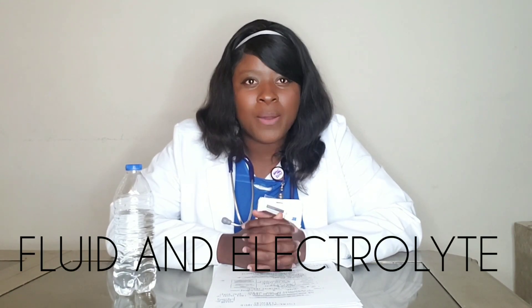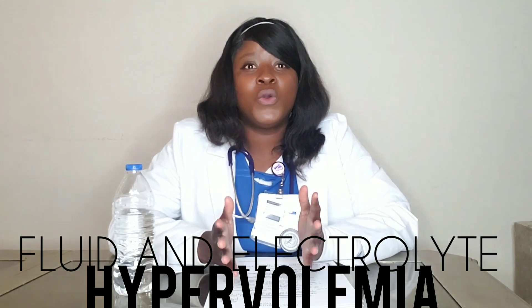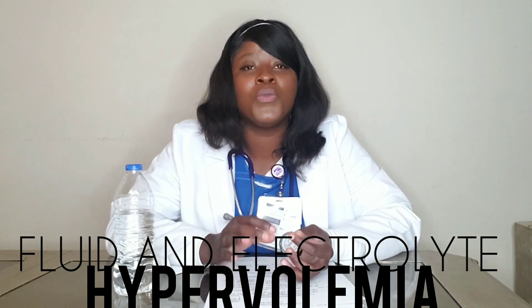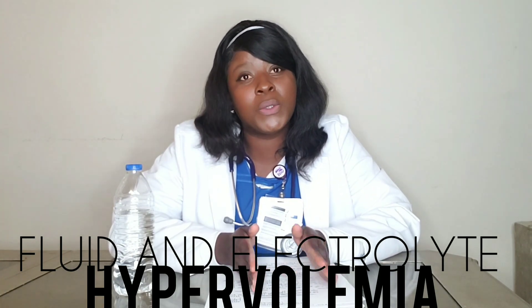Hi guys, my name is Vanessa. I've been a nurse for six years and today I wanted to take some time to do a nursing review. We're gonna start with fluid and electrolyte — hypervolemia. Fluid and electrolyte is very broad and contains a lot, but we're not gonna have time to do all of that in one video, so I'm gonna break it down, each subject for each video. This video is gonna be about hypervolemia.